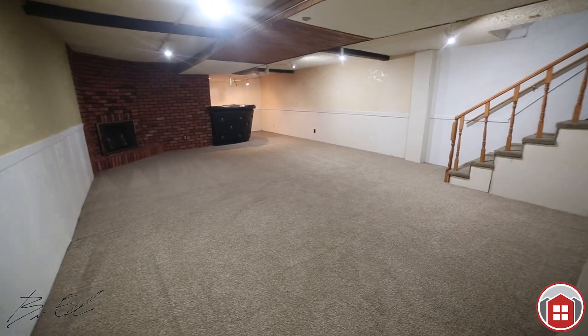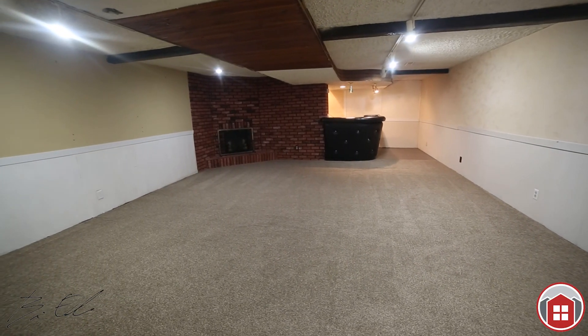You're going to want to enjoy this yard later this spring and summer — backyard barbecues, the kids playing. Let's head downstairs to the basement. The rec room is huge and has a beautiful bar area.